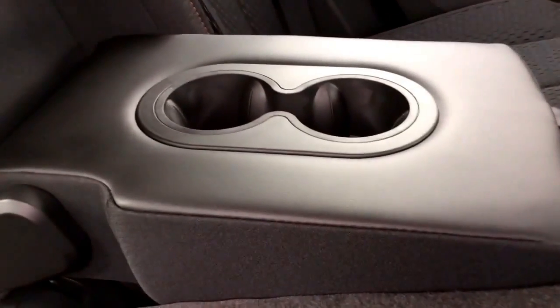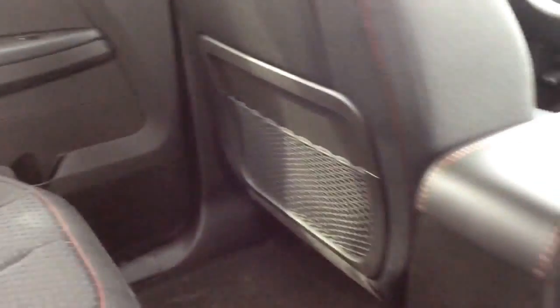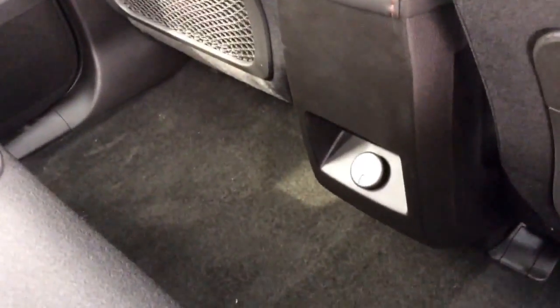In the middle here you have a fold-down armrest with two cupholders. You have mesh mat pockets on the back of the front seats, and on the back of the center console is a power outlet.